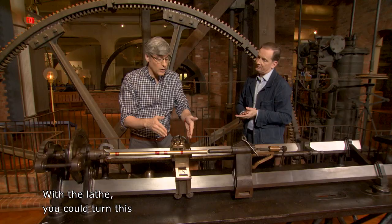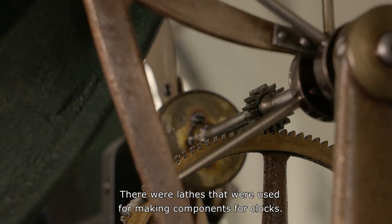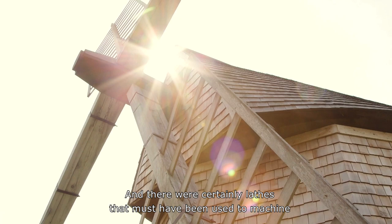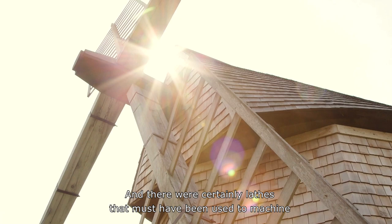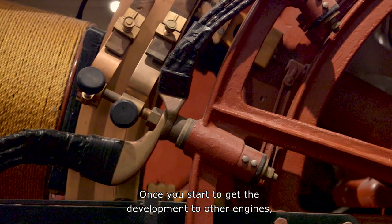With the lathe, you could turn this into a screw, and then you could use that in another machine. There were lathes used for making components for clocks, and certainly lathes that must have been used to machine the wooden shafts and other components in windmills. Once you start to get the development of other engines, lathes are very, very important for the manufacture of components.